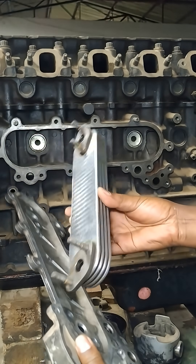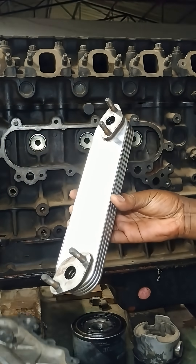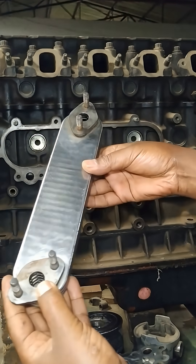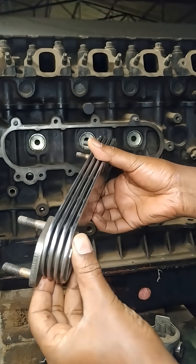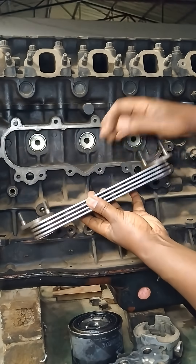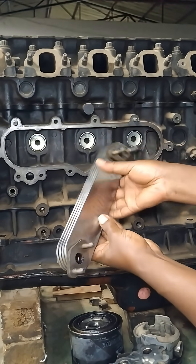By preventing the oil from overheating, oil coolers help to maintain its viscosity and effectiveness. Overheated oil can degrade more quickly, leading to increased wear and tear on engine parts, reduced efficiency, and potential engine damage.